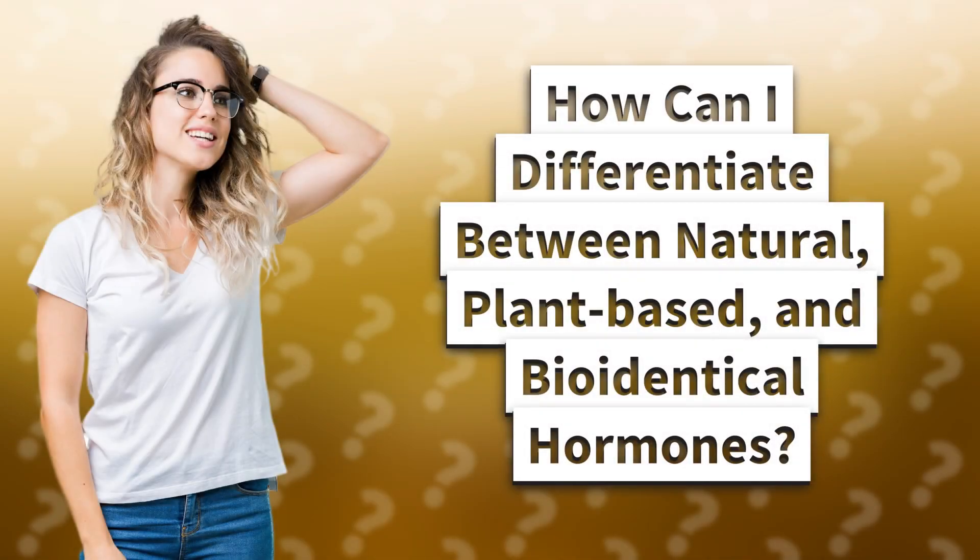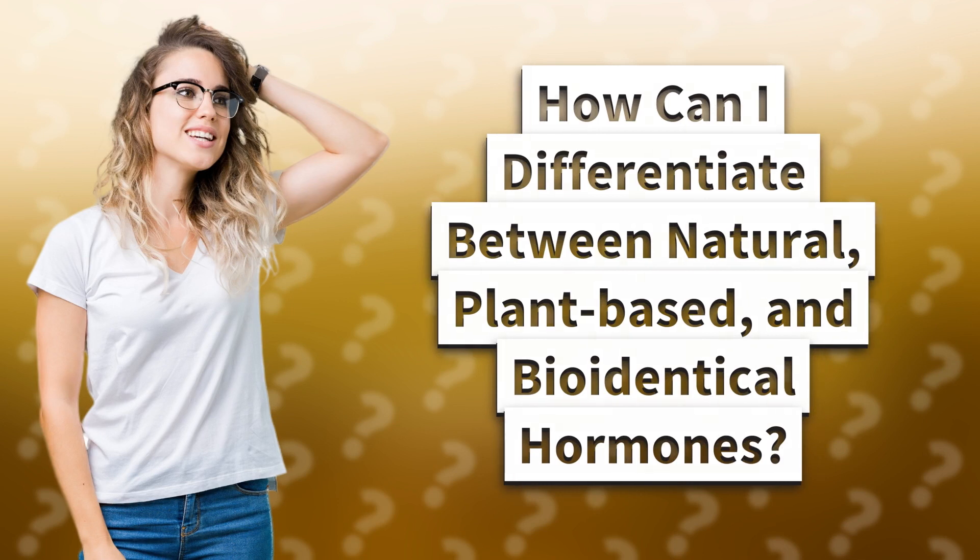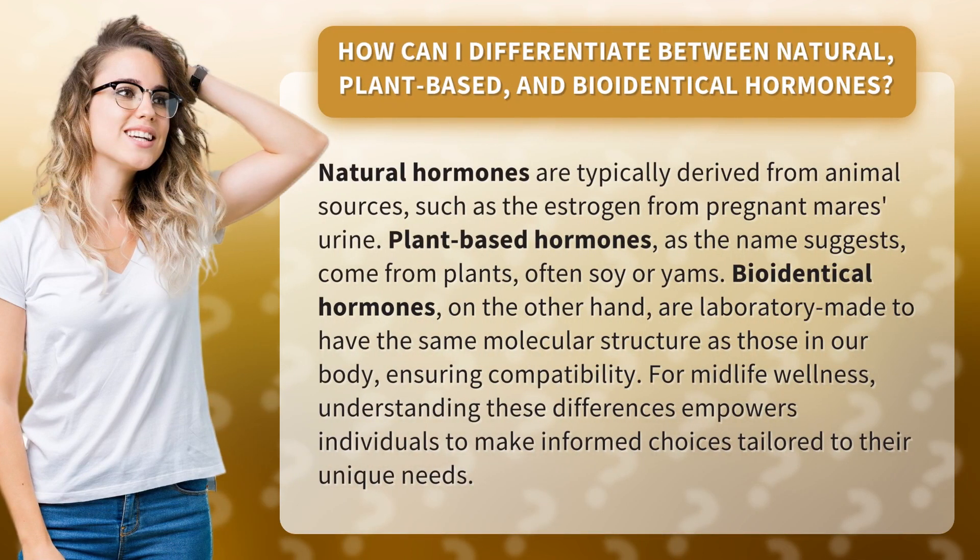How can I differentiate between natural, plant-based, and bio-identical hormones? Natural hormones are typically derived from animal sources, such as the estrogen from pregnant mare's urine.